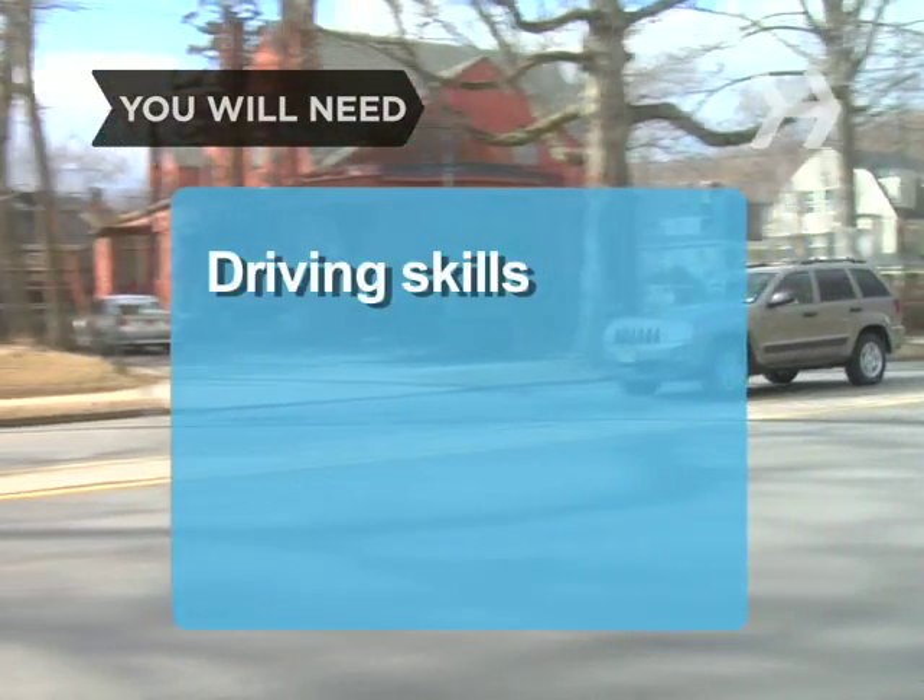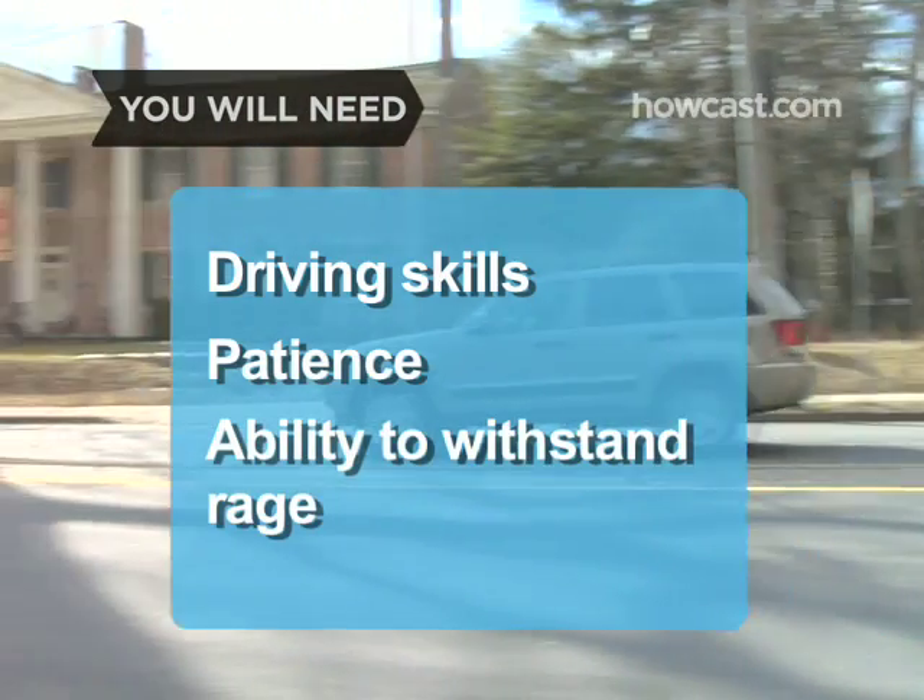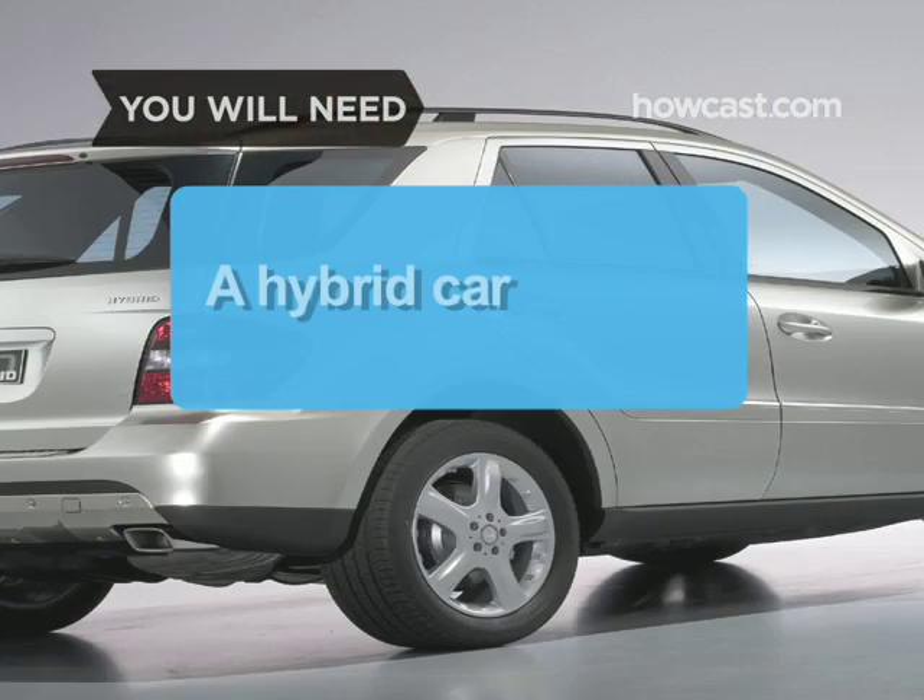You will need: driving skills, patience, and the ability to withstand other drivers' rage. A hybrid car is also helpful.